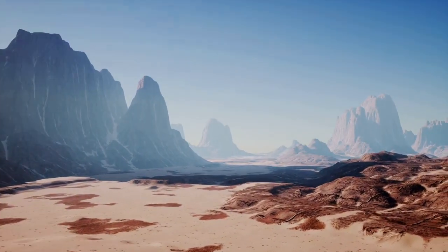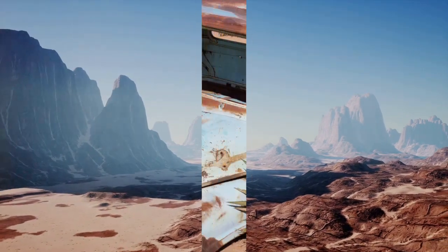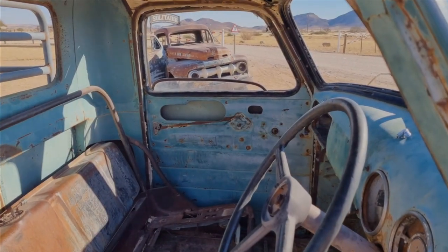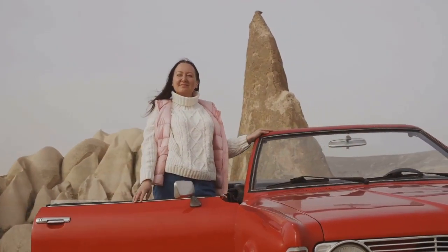This outdoor gallery provides a unique blend of history and art set against the backdrop of the Nevada desert. Not far from Beatty, the International Car Forest offers a unique art installation featuring over 40 vehicles in dramatic positions. This distinctive experience merges history and art in an unexpected setting.